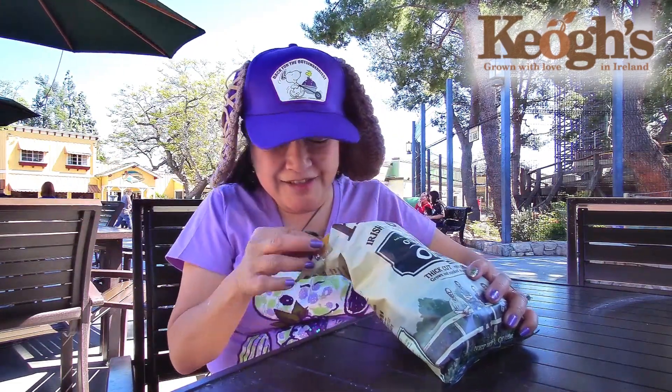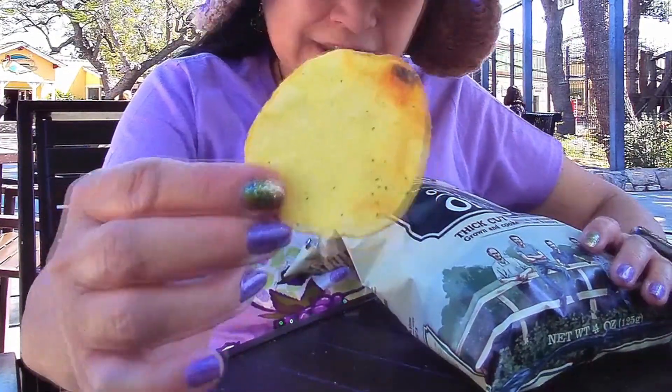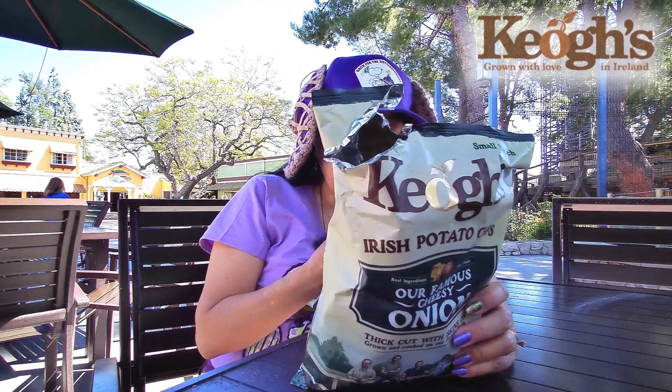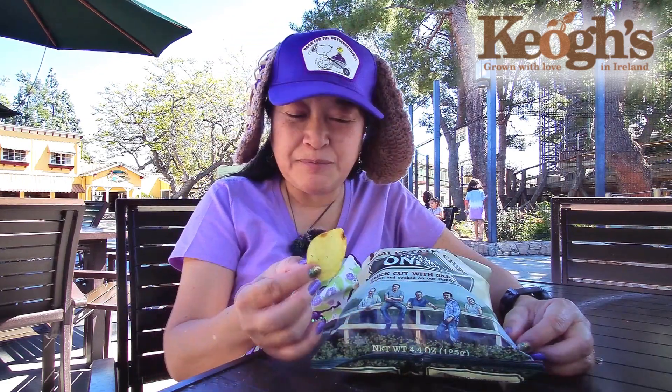Here we go, I'm having trouble opening the bag. This bag is hard to tear — okay, good enough. I could fit two fingers in. The potato chips are quite large. They have little tiny flecks of green on there, which is probably the onion.